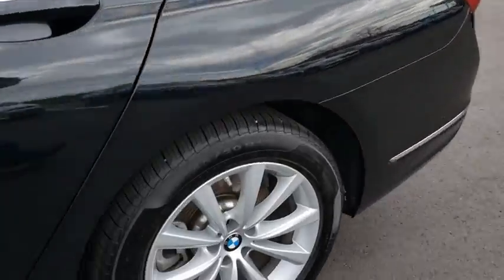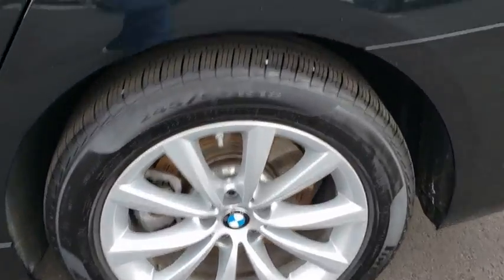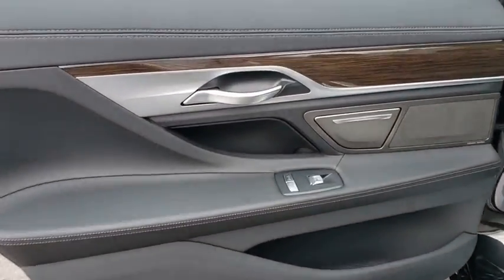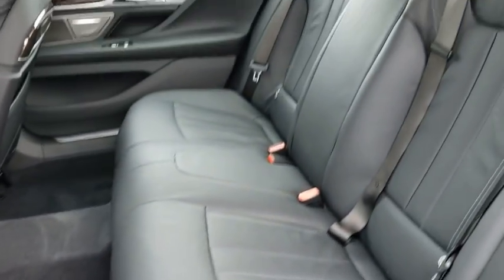Leather-wrapped steering wheel, Bluetooth, adjustable steering wheel, power steering, keyless start, four-wheel disc brakes, hard disc drive media storage, auto-dimming rearview mirror.